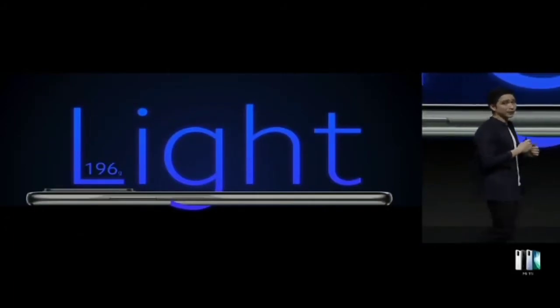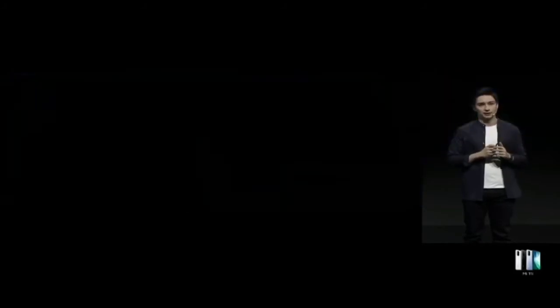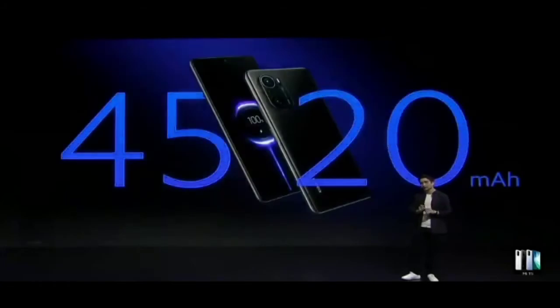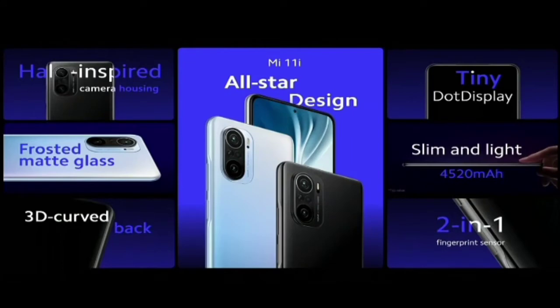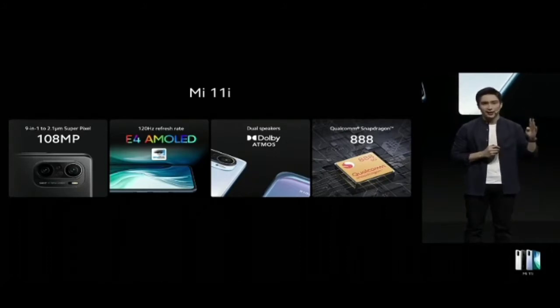Mi 11i is as light as the Mi 11, which is impressive given what Xiaomi's engineering team was able to fit inside — Mi 11i features a 4,520mAh battery that lasts up to two days of usage. Mi 11i, the star performer with an all-star design: clean yet premium, built for everyday practicality and functionality, featuring four flagship specs — flagship camera, flagship display, flagship audio, and flagship chipset.